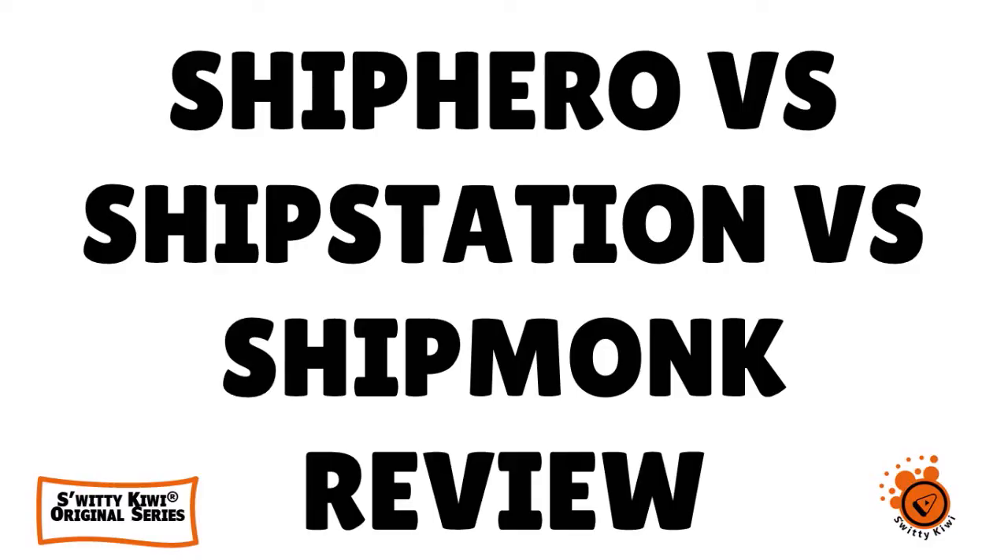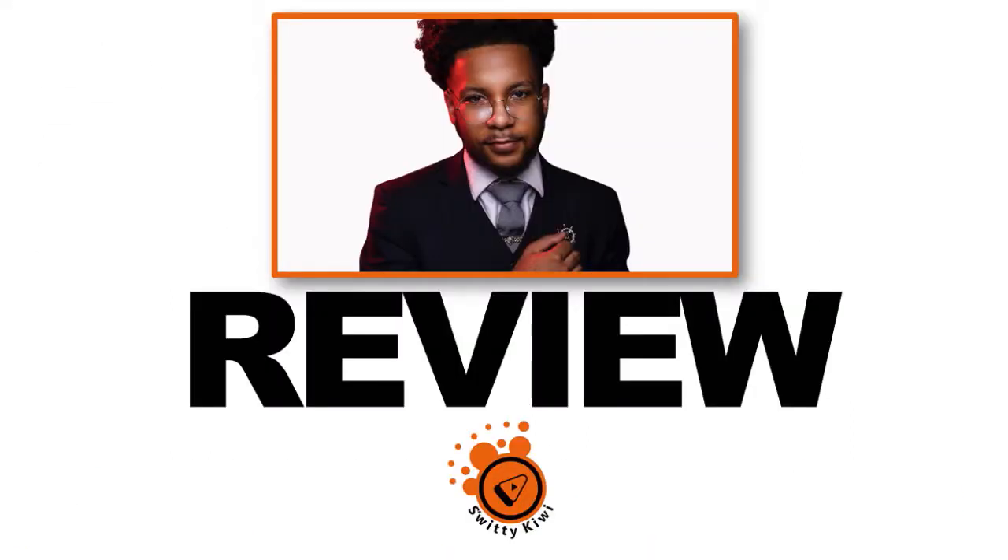Welcome, my folks, to another edition of the Awesome Sori Kiwi Show. How are you today? I hope you are doing fantastic. I'm doing marvelous. Go grab a cup of coffee or tea or vodka. Now let's roll. In today's conversation, I want to do a comparative analysis of three players when it comes to e-commerce fulfillment.